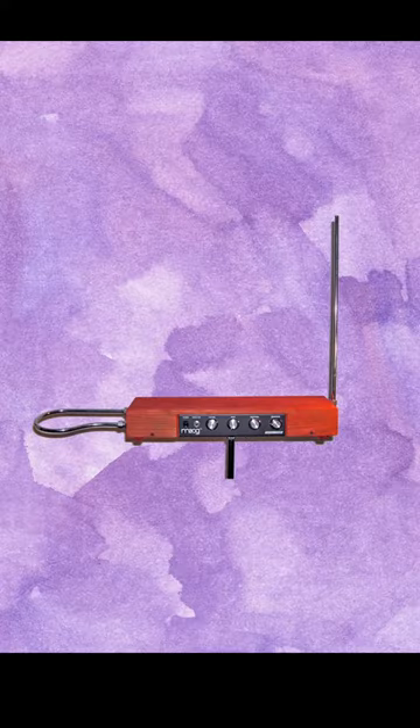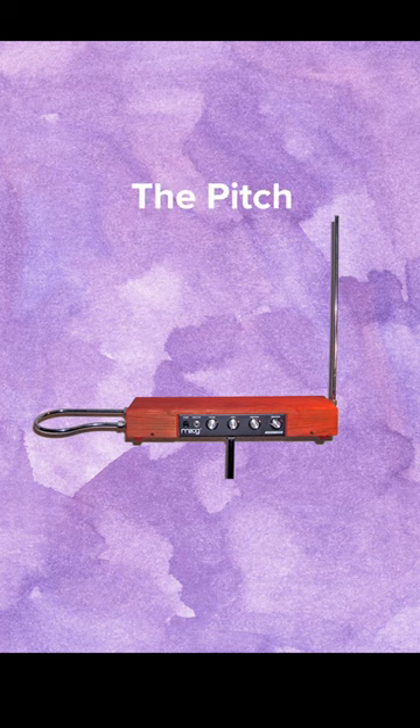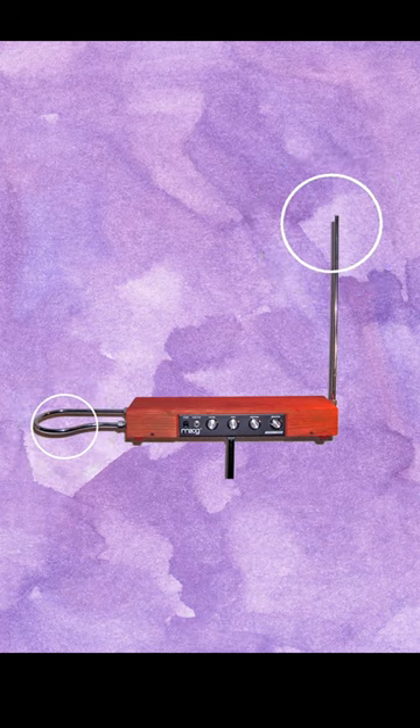But how does it work? The instrument is usually made up of a wooden box with one rod that controls the pitch and one that controls the volume. There are two invisible electromagnetic fields that surround the instrument. The performer can adjust the pitch and volume by moving their hands around these electromagnetic fields.